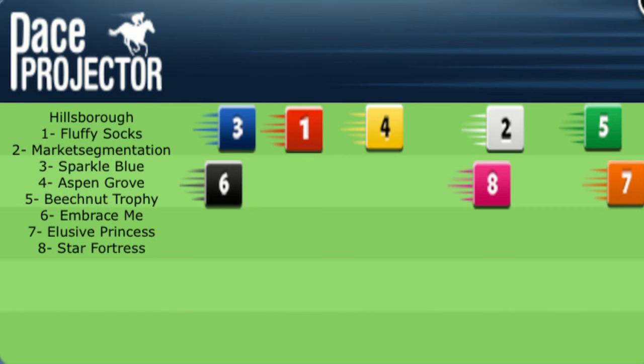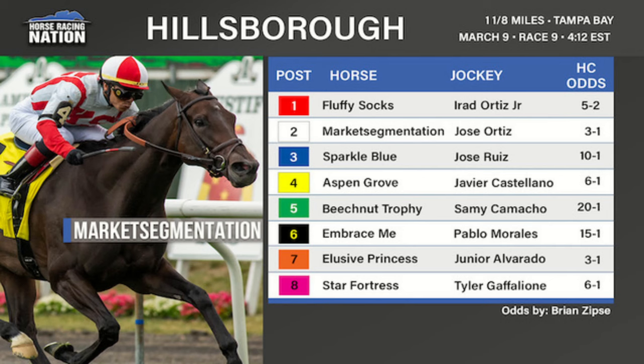Number four, Aspen Grove, is a four-year-old daughter of Justify — one of several interesting European imports in the field, now trained by Jack Sisterson. She was a Group 3 winner in Ireland, then made a splash in America with a Grade 1 win at Belmont Park in the Belmont Oaks. She was then moved to the Saratoga Derby against the boys, and most recently finished sixth in the EP Taylor at Woodbine last fall in a very strong field. Javier Castellano takes the mount.